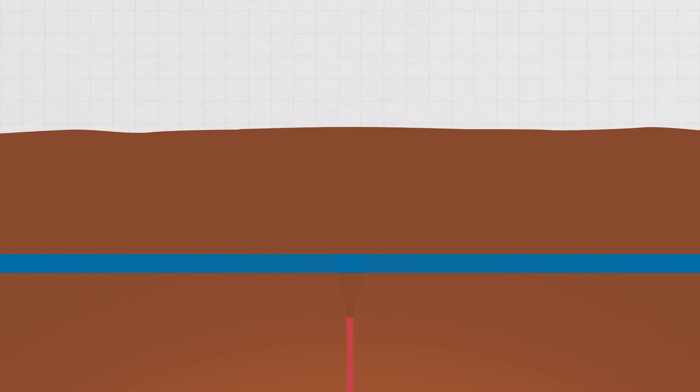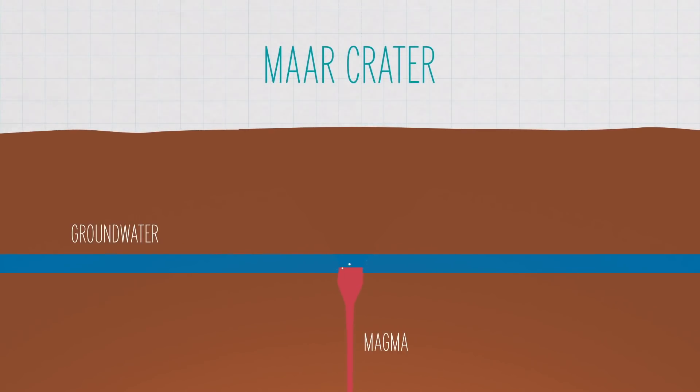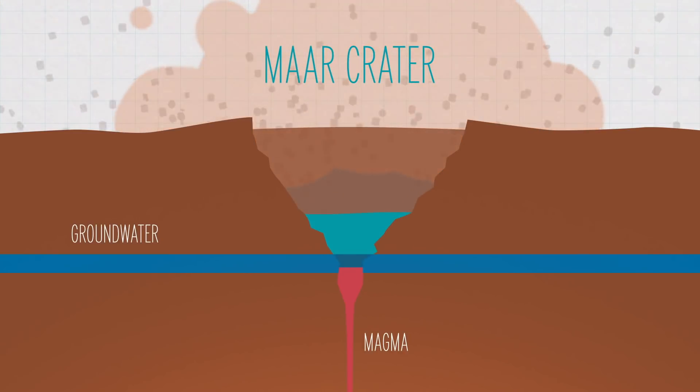Now, the lake is inside what's known as a Maar Crater. These are formed when hot magma comes in contact with groundwater, causing it to boil and then explode. These explosions leave a pit with steep sides and deposits of rocks around the edges, which often fill in with water to form a lake.